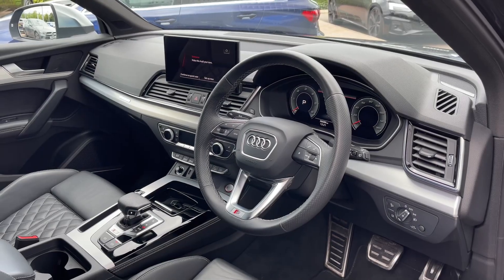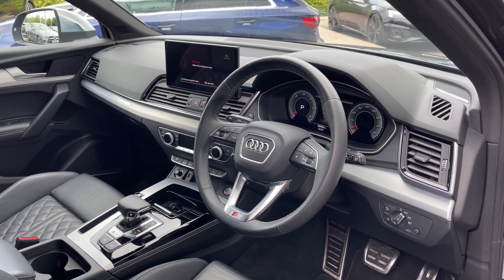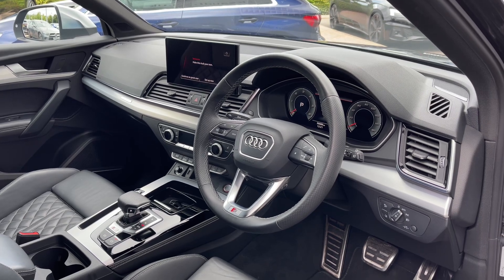Moving to the front, the leather multi-function steering wheel features Audi virtual cockpit display, and to the centre of the car's dash we have the large intuitive multimedia touch screen.